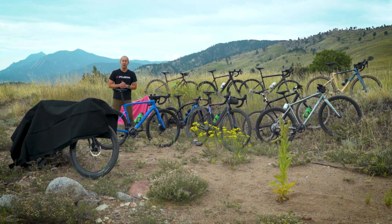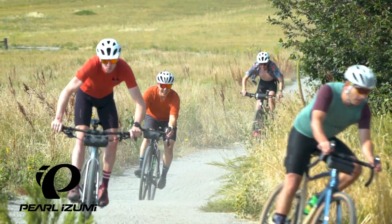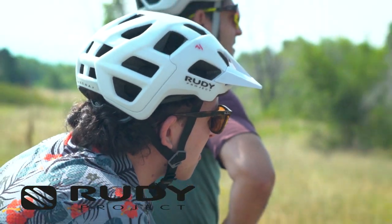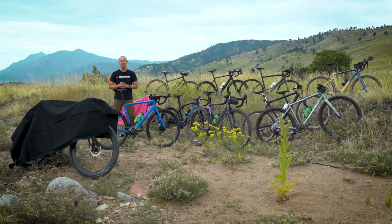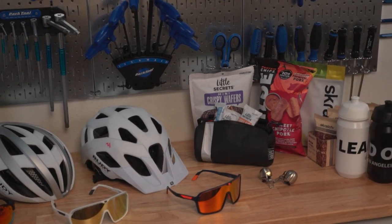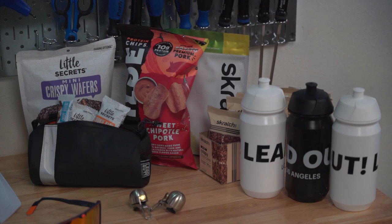We do have a few presenting sponsors that I want to give thanks to, which include Sierra Nevada Beer, Pearl Izumi, Lead Out Gear, Rudy Project for helmets and sunglasses, and Park Tool. We also have a handful of supporting sponsors who have helped us put this on, including Pro Bike Gear, Spur Cycle, and the Freshly Minted. And to help keep us all fed and hydrated while we're testing, we have stuff from Scratch Labs, Wild Brand Foods, and Little Secrets.